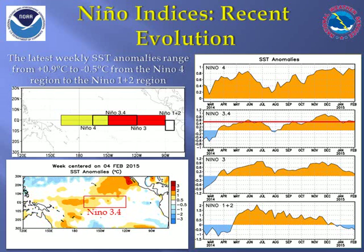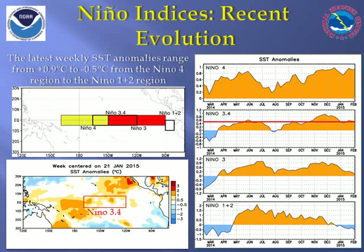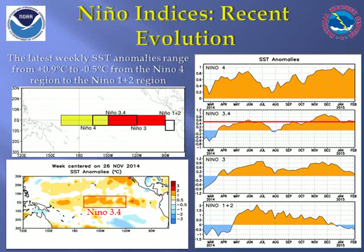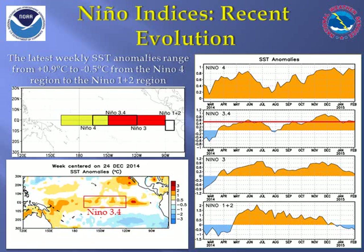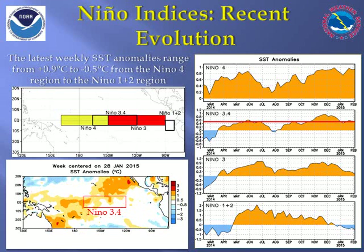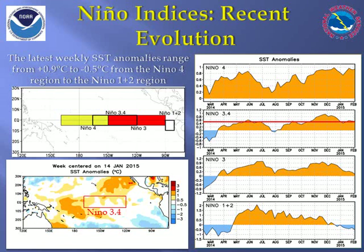El Niño is a seasonal and persistent abnormally warm pool of water across the equatorial Pacific Ocean that couples with the atmosphere to create changes in the overall atmospheric circulation pattern and in turn weather patterns. Specifically, we look at the sea surface temperature anomalies near the equator in the East Central Pacific — the key Nino 3.4 region. We need warm water of at least a half a degree Celsius above normal to persist for several consecutive months in order to effectively change the weather patterns downstream and directed towards the United States.